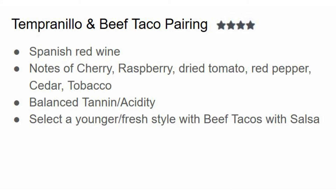Next up we have Tempranillo with beef tacos and I give this four out of five stars. Tempranillo is a Spanish red wine with notes of cherry and raspberry which are very refreshing — something you want with beef tacos, which can be earthy and salty. Tempranillo also has dried notes of tomato and red pepper, cedar, and a bit of tobacco, giving it some complexity. It's balanced with tannin and acidity, so if you have some salsa the acidity is there to complement it. I'd suggest selecting a younger, fresh-style Tempranillo with beef tacos that have salsa.